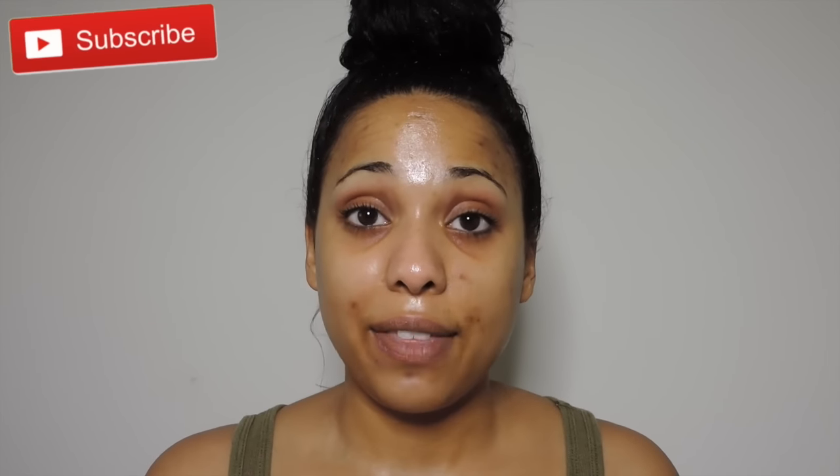Hey guys, welcome back to my channel! Today I'm doing a highly requested video — I'm going to be showing you guys my skincare routine. So many people have requested this and I am finally doing it. I did a 'get unready with me' video a while back — I'll link it up here and down in the description if you want to check out what I used to do. So today I'm going to be showing you my skincare routine that I do every night.